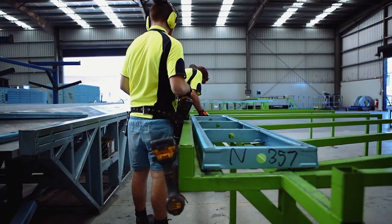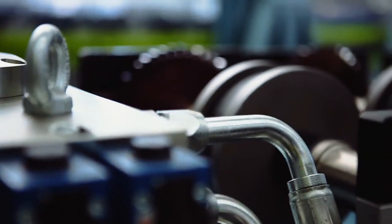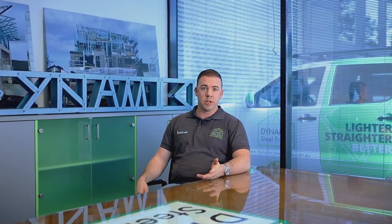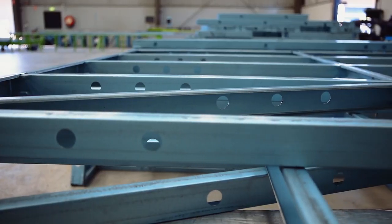Prefabrication gives the guys on site more control. The frames are able to be manufactured and delivered to site very quickly. We manufacture for industries such as residential and domestic builds, large upper level replacements on commercial buildings, multi-storey residential, light industrial, sheds, garages, commercial facades, and unique architectural features. The list really is endless.